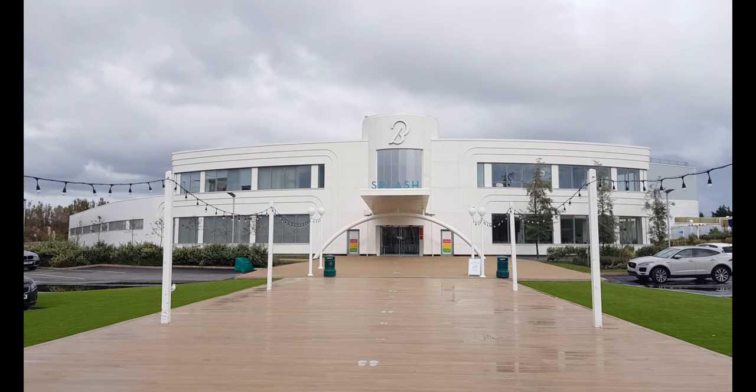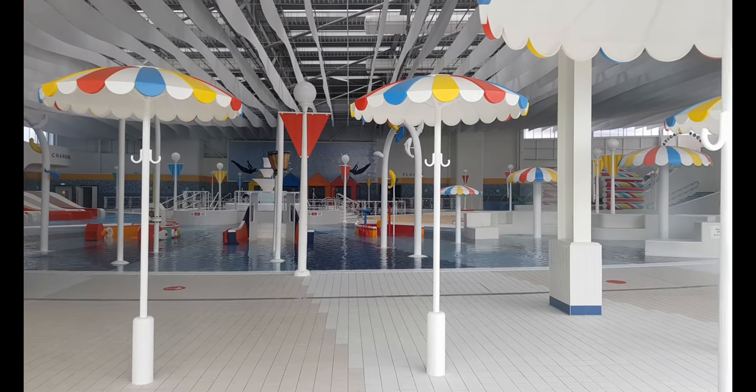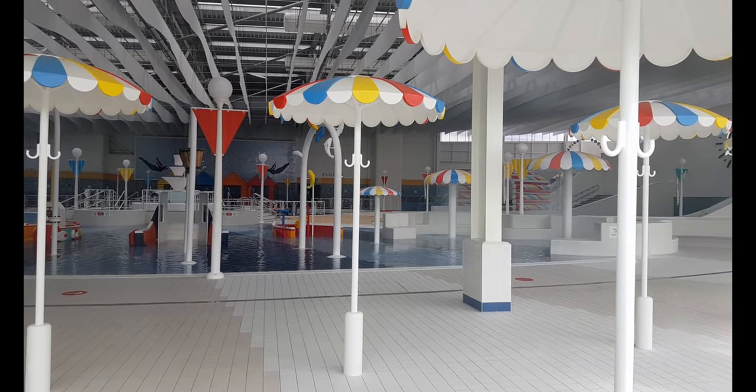This is the brand new Splash Pool which opened last year. They have a number of different slides, rapids and pools that are brilliant fun for all the family.